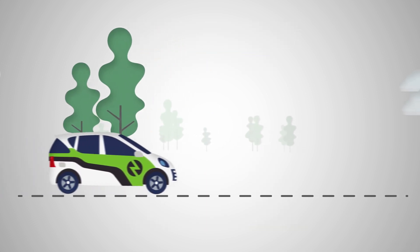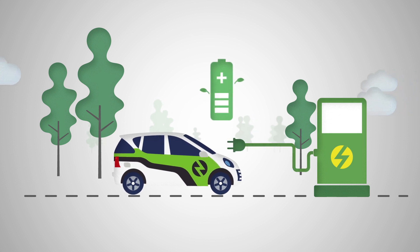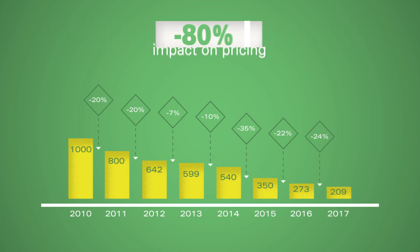The increase in global demand for e-cars has led the main producers to increase the production of batteries. Increased production has naturally had an impact on pricing, down by almost 80% from 2010 to 2017.